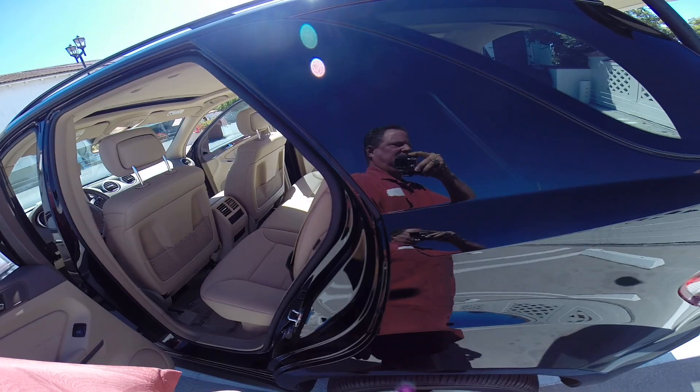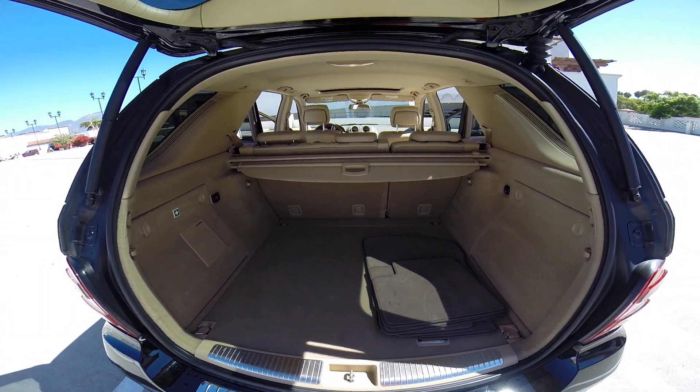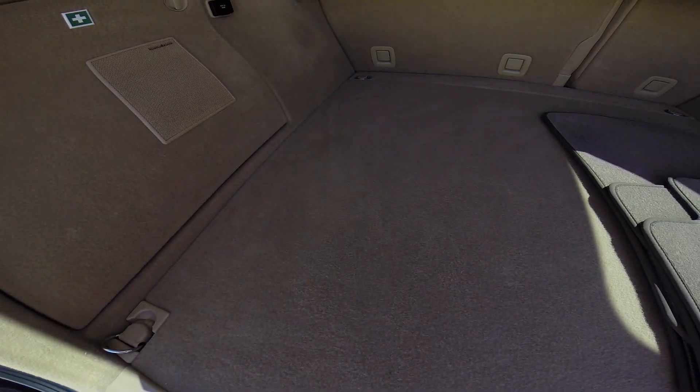And we'll check out the trunk area. Beautiful. Look at how clean this carpeted area is on this vehicle.